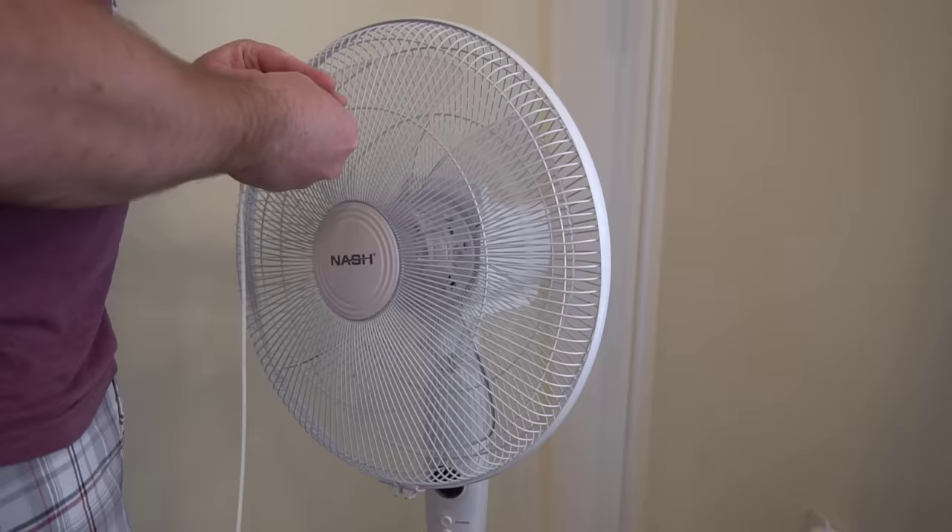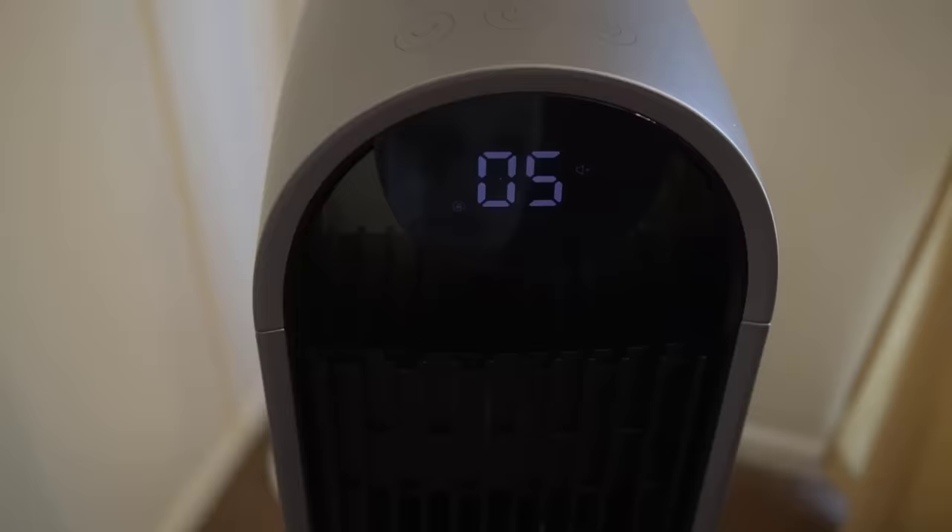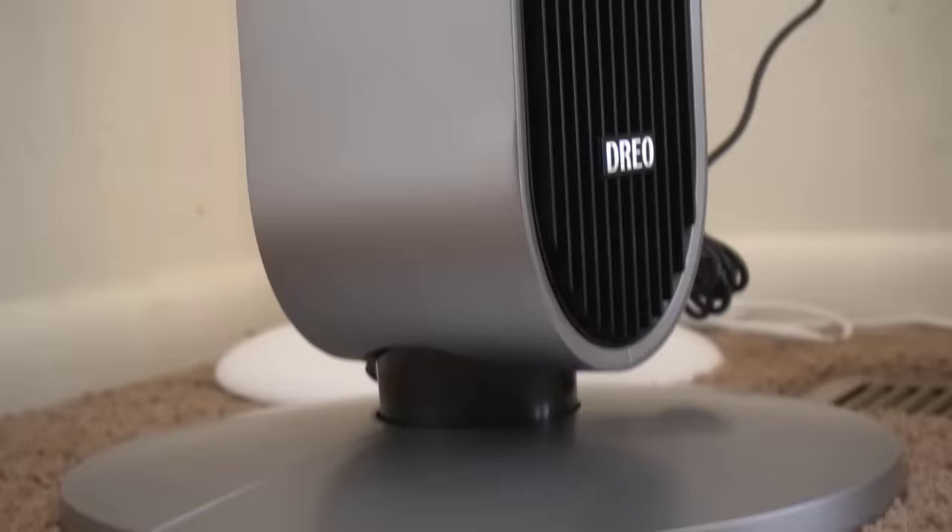I hope this video helped you to decide which type of fan is better for you. Thanks for watching. I do have links posted below for this Drio fan. I've really loved having this fan and would highly recommend it if you are looking into getting a tower fan.